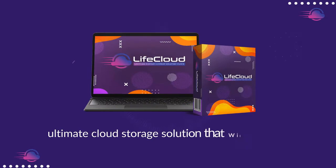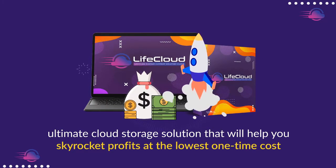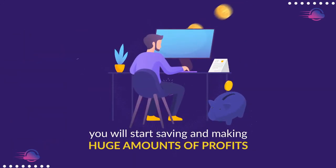LifeCloud is the ultimate cloud storage solution that'll help you skyrocket profits at the lowest one-time cost. In just three steps, you'll start saving and making huge amounts of profits.